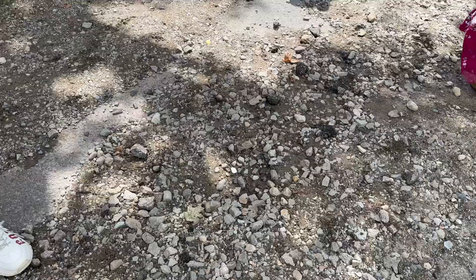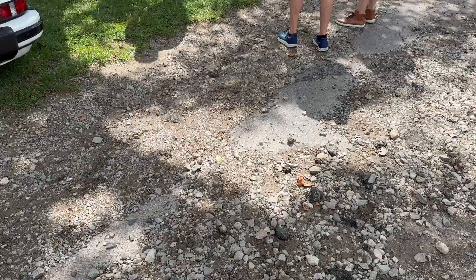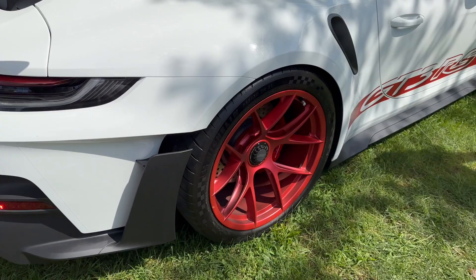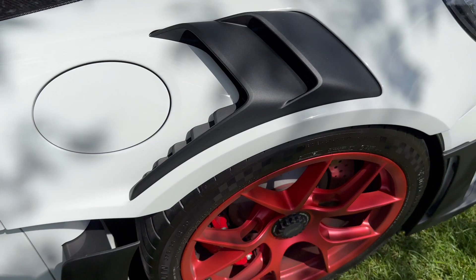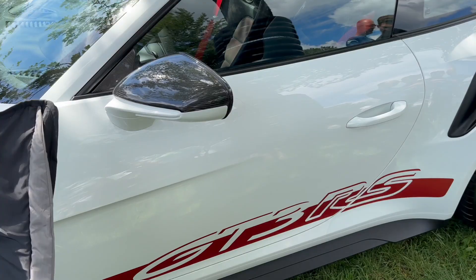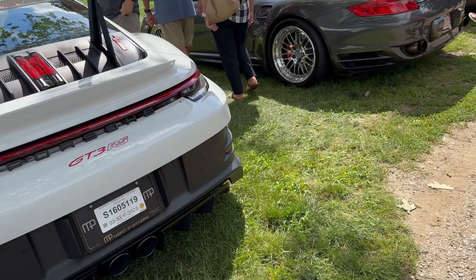Now we get to the best car here in my opinion — basically the last generation 992 GT3 RS. Red wheels, physical door handles, carbon fiber galore. This has the Weissach package. Got to look at that interior with all the knobs on the steering wheel too, the fins on the top, and that absolutely huge rear wing.